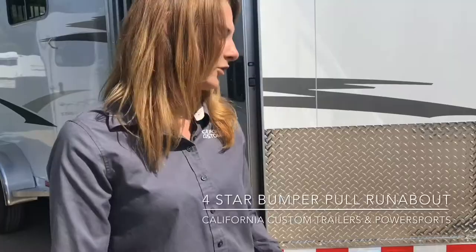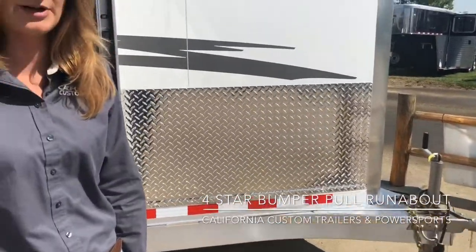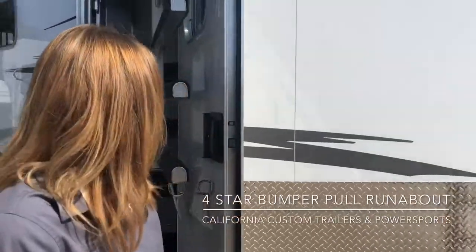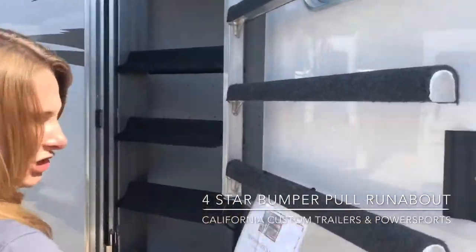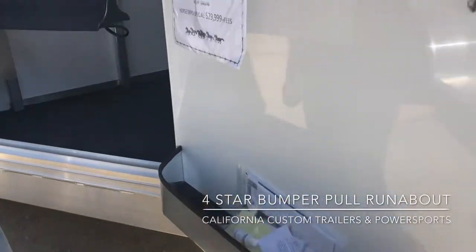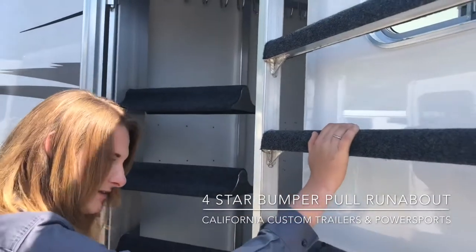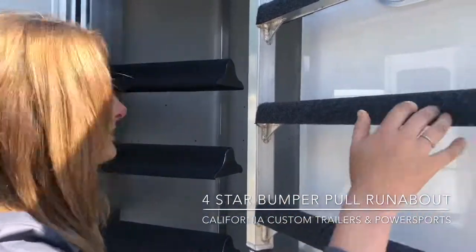First off, four-star has a really heavy-duty frame with 100% all aluminum construction. On this one we do have an HD door with a deadbolt paddle lock. It does have the groom tray and some nice blanket tiers on the door that swing open if needed. These are carpeted full-length blanket tiers.